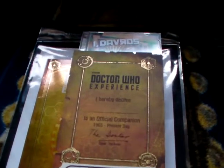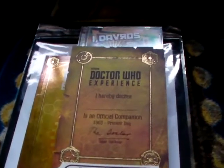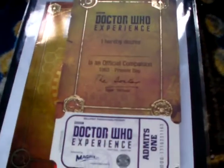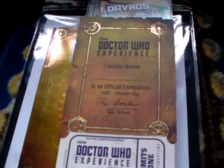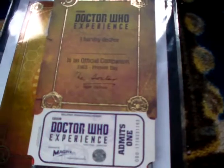So this is the merchandise that I got there, and also a bit of merchandise that I got before the Doctor Who Experience. I will give you the heads up of what I bought at the Doctor Who Experience and what I didn't buy there but is still relevant to this video because it's still Doctor Who merchandise.